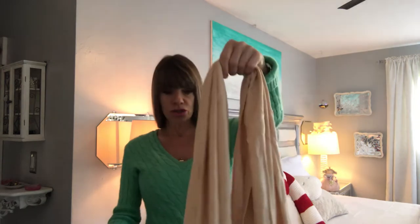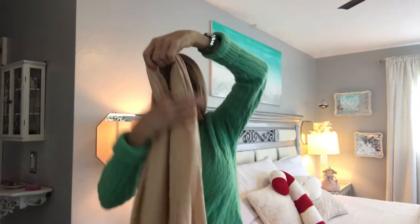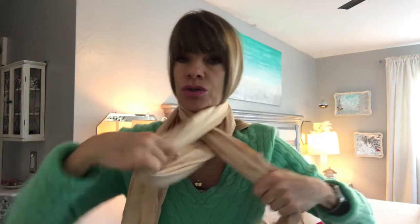This is how to do the pretzel. See how you got your shirt like this and you don't want to bunch it all up. So you take your scarf, fold it over like this, pull it around your neck, pull one through, twist it, pull the second through, tighten it up, pull your hair out, and tuck it in your bra.